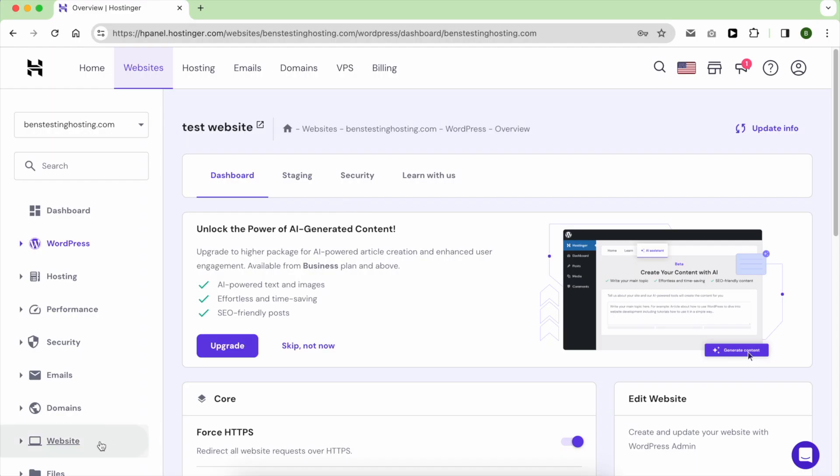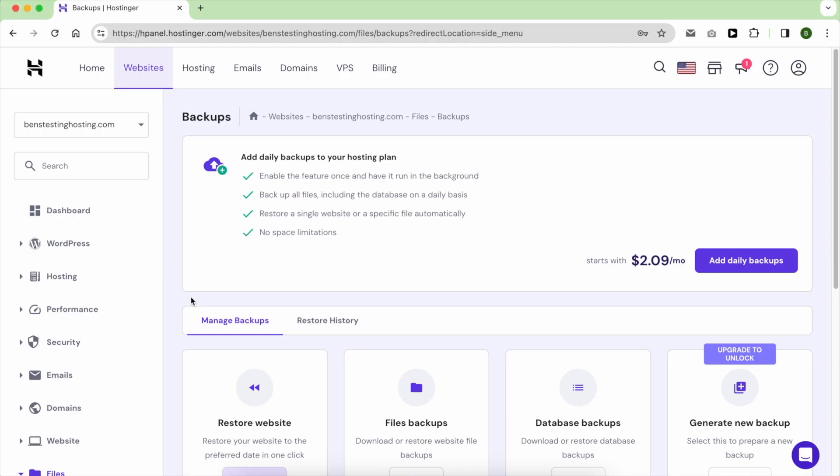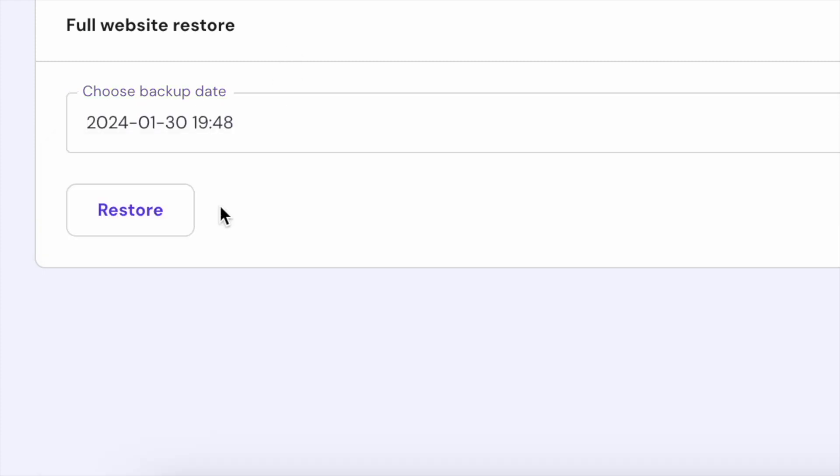To keep a copy of your work, Hostinger automatically creates weekly backups that you can download or restore from. When it comes to managing backups, Hostinger makes the process simpler compared to some competitors.